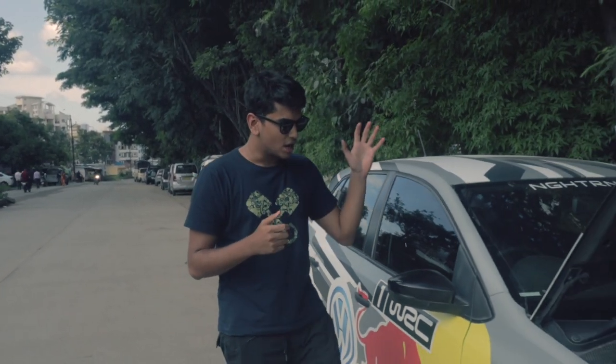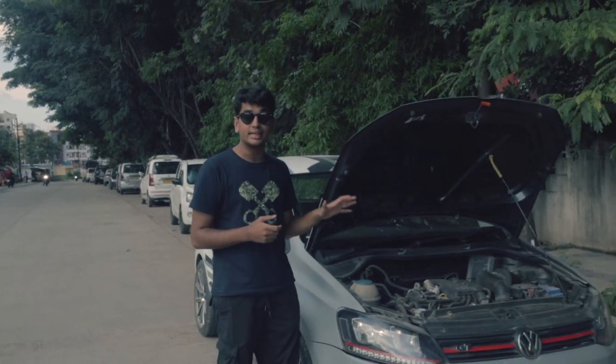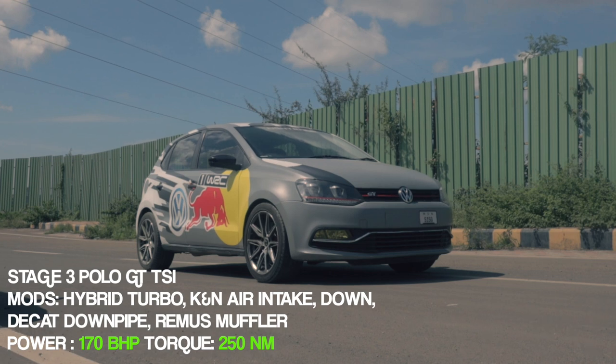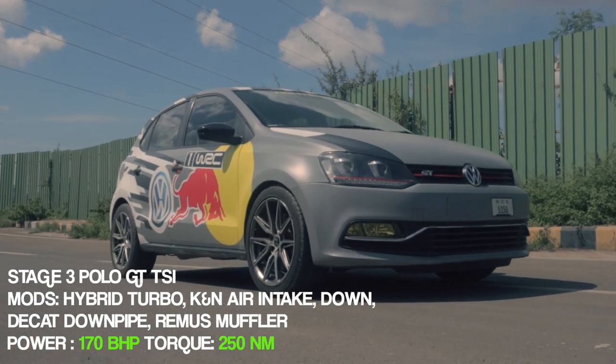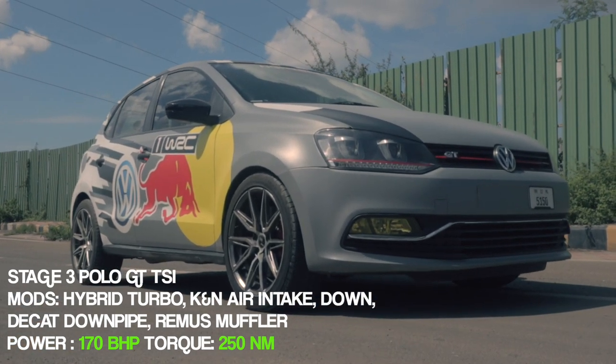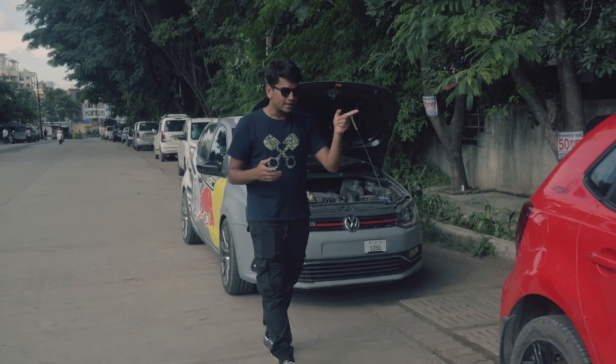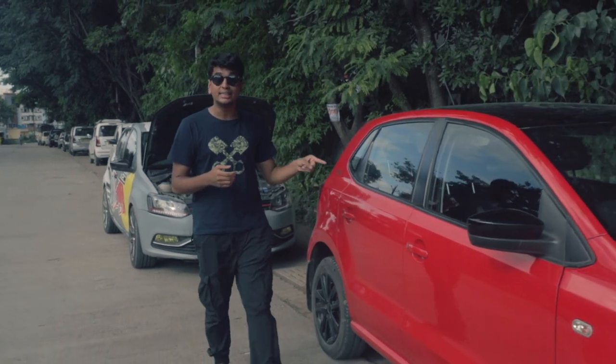Welcome back to the Drivers Hub. Today we have a very interesting drag racer lineup for you guys. Over here is a Stage 3 Polo GT TSI. It has a hybrid turbocharger and a host of mods, and all of that makes 170 horsepower and 250 Nm of torque. This is one hell of a car and it's going to be very, very fast. And over here, this is my Polo GT TSI.